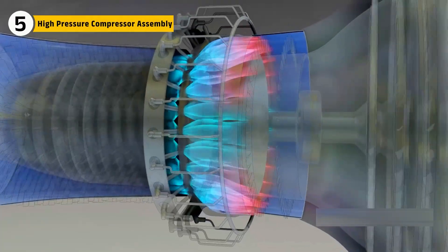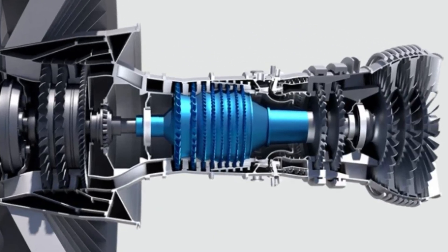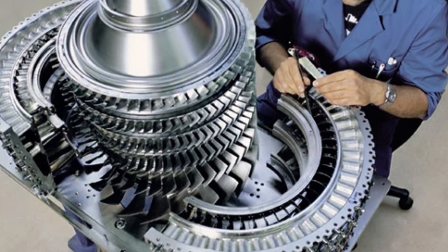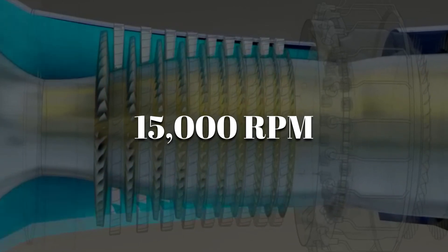Before fuel can burn, air must be crushed to extreme density with the high-pressure compressor. In the F-47, it uses multiple titanium and nickel stages, each blade curved with microscopic precision. Every blade is milled from billets and balanced to fractions of a gram. Any imbalance at 15,000 RPM could tear the engine apart.